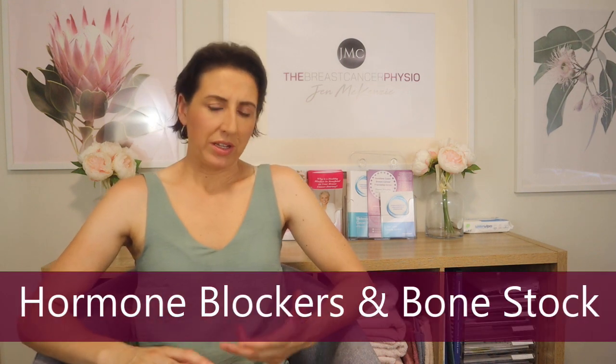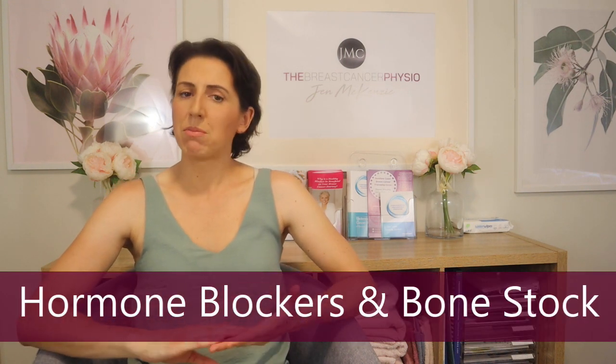So far the program has been very well received by participants on the Sunshine Coast, and it would be lovely to think that one day this might become a global program where people can log in and watch pre-recorded videos. Now, one side effect of hormone blocking medication can be loss of bone mineral density, or bone stock.